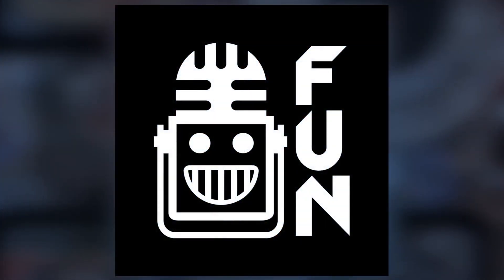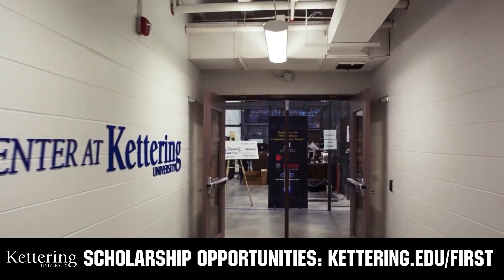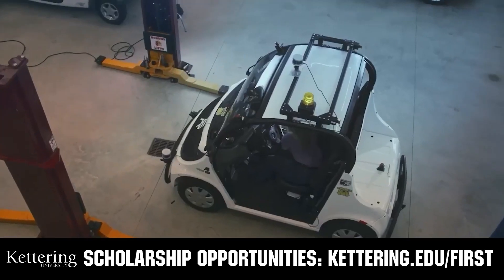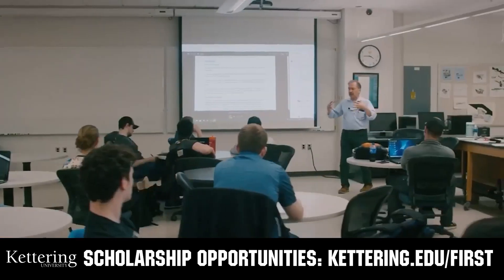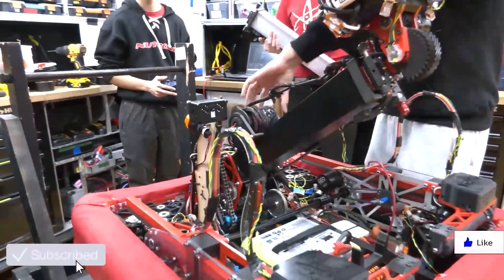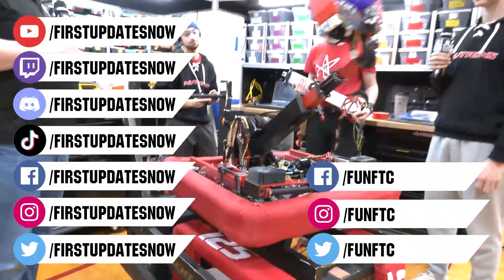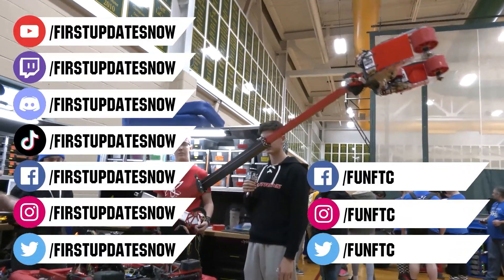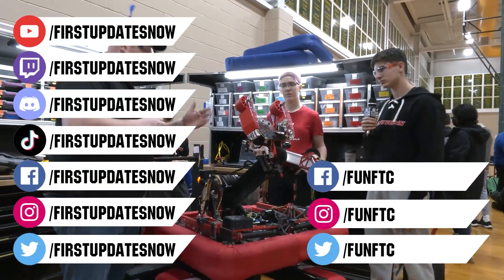This video on FUN was brought to you by viewers like you and also by the following. Discover how you can graduate debt-free at Kettering University with Kettering's amazing co-op employment programs. Those accepted can apply for a robotic scholarship providing up to an additional $5,000 a year in tuition assistance. Head on over to Kettering.edu to learn more, schedule a visit, or apply. Don't forget to like, subscribe, and ring the bell to stay up to date on our new videos. Keep the conversation going on the First Updates Now YouTube channel, live competitions at twitch.tv/firstupdatesnow, and join our Discord at discord.gg/firstupdatesnow. Check out our social offerings on TikTok, Instagram, Facebook, and Twitter.